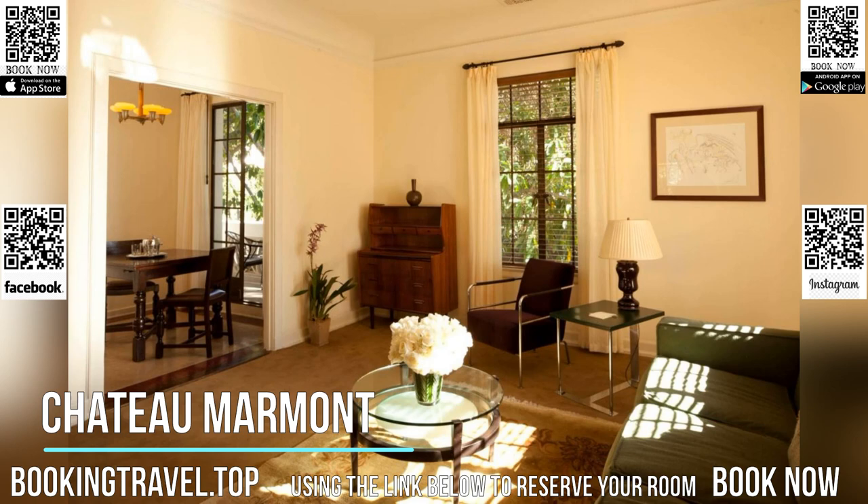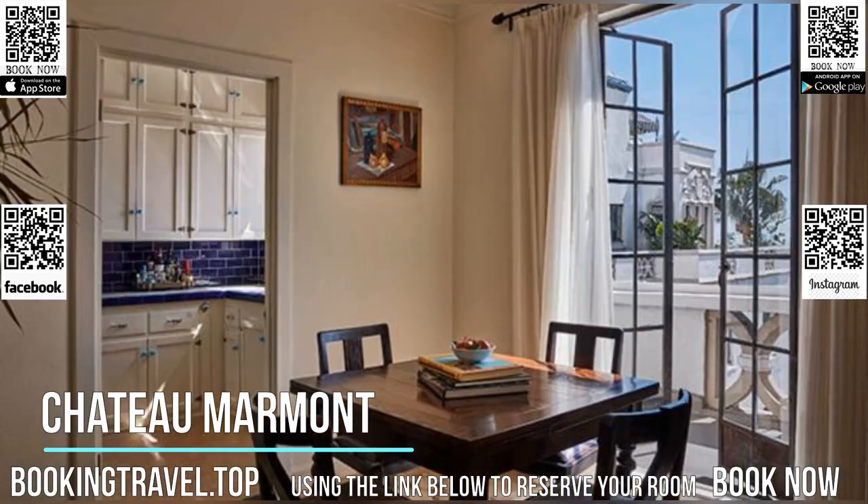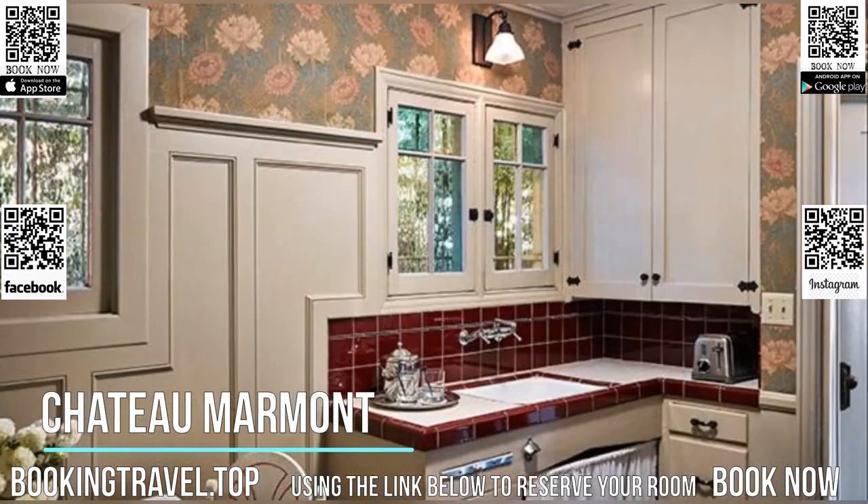Bar Marmont uses local produce in each dish and also serves drinks and cocktails. Room service is available 24 hours a day. For guests' convenience, Marmont Chateau features a CD and DVD library.